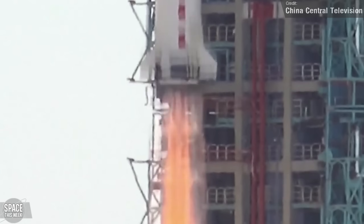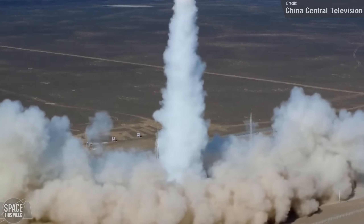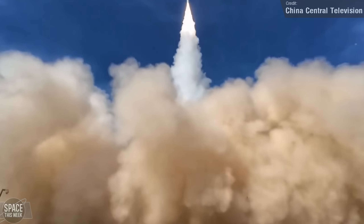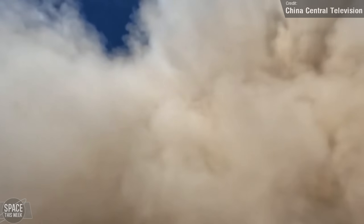The most recent launch from China was earlier today. A Ceres-1 rocket, operated by Galactic Energy, launched a meteorology satellite to low Earth orbit along with two AirSat Earth imaging satellites. Not much more information has been shared about these payloads.